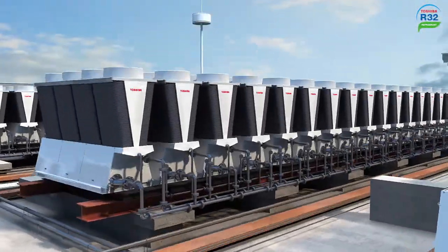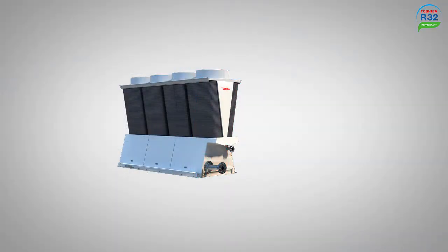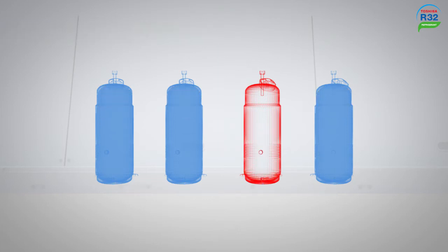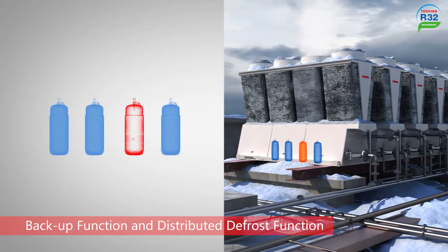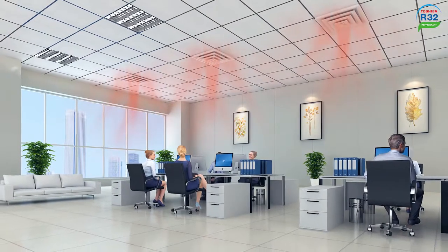Toshiba Universal Smart X-Series Edge provides a reliable operation solution. In case of a compressor or head unit failure, the all-inverter control backup system provides performance compensation. This system is available in both single and modular systems, and using this method, the system can operate efficiently and simultaneously defrost.